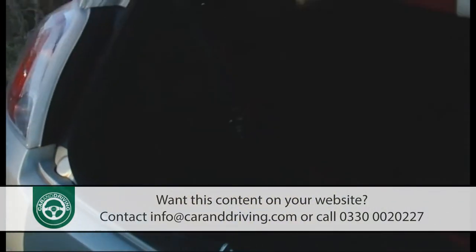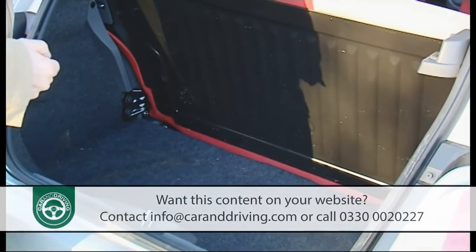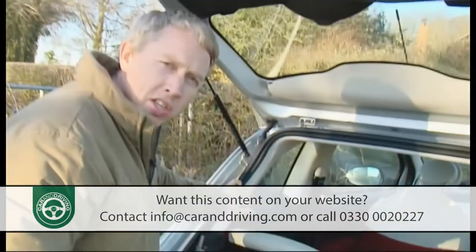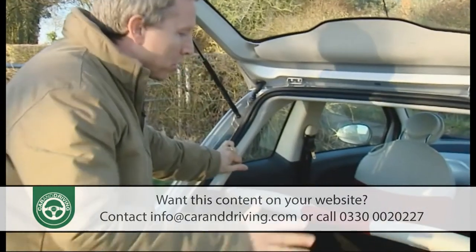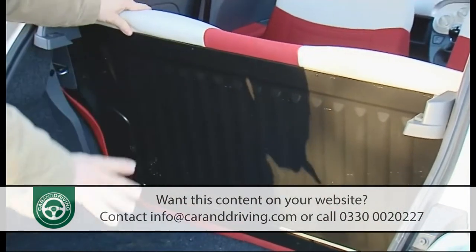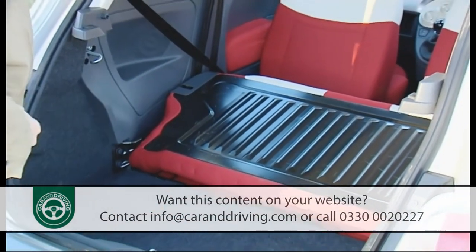And the boot is bigger than you might expect — it's 185 litres, just about big enough for the weekly shop, provided your brood isn't the size of the Von Trapp family. If it is, you might like to leave them at home and push forward this rear seat which, as you can see, on a base model like this one doesn't split-fold, to free up 550 litres of fresh air.